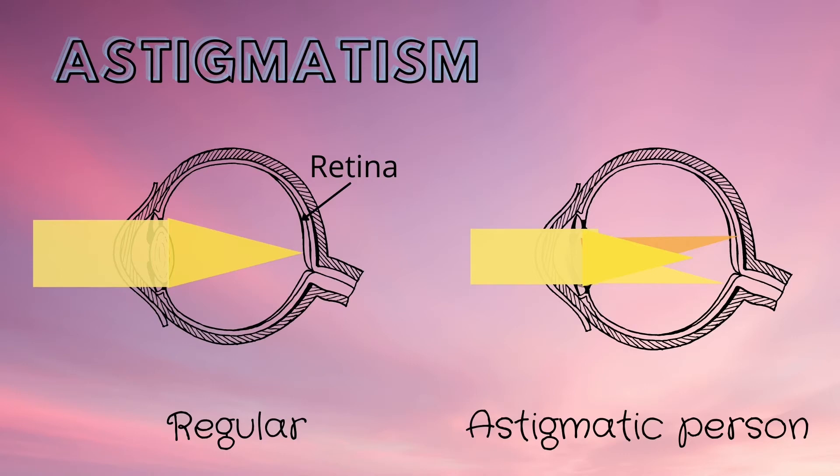Astigmatism is another condition that can cause people to wear glasses. In this condition, the eye is misshapen. As a result, the light is not able to focus at one point.